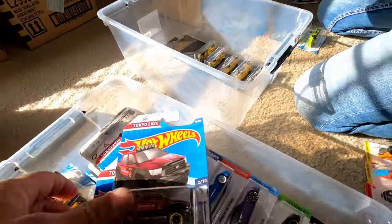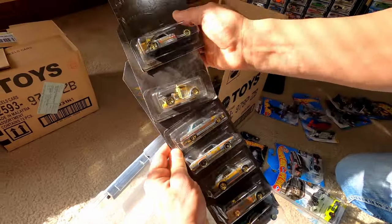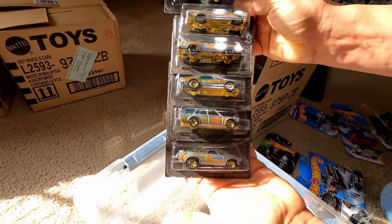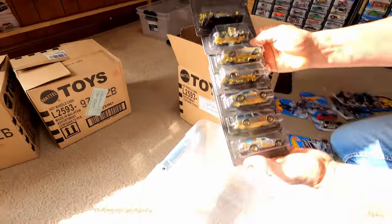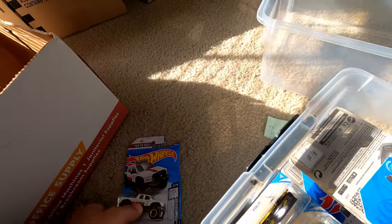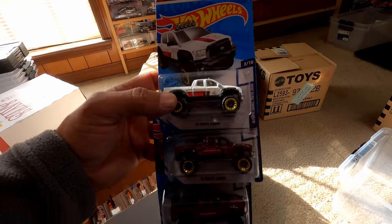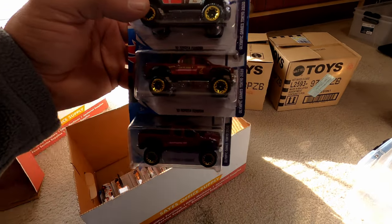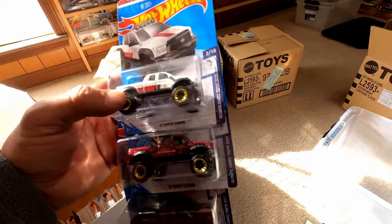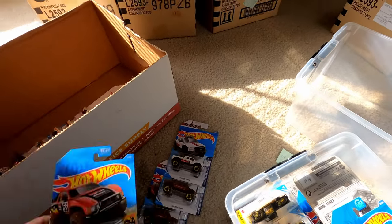Guys, some Tundras here too — he's got a complete set including the chase. Everything complete is awesome. And then two different color variations on the Olympic trucks. The Tundras are just one of the best castings — probably of any Hot Wheels car this year.